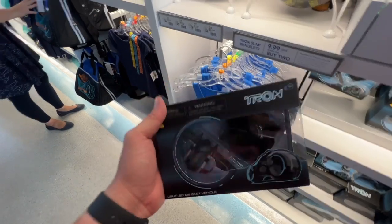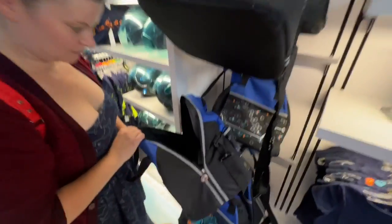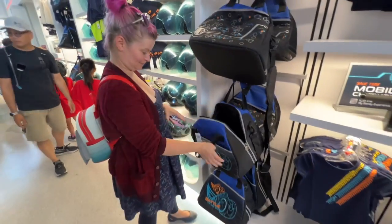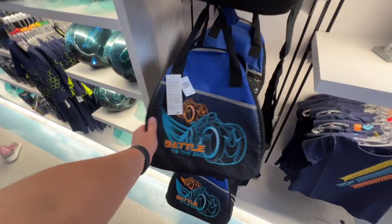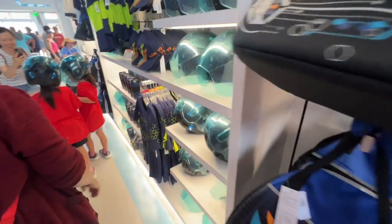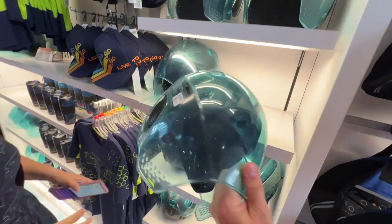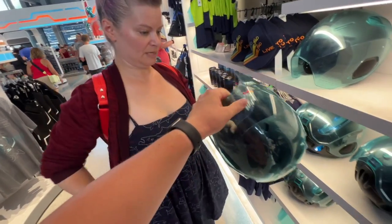Jill has found a bag that will carry your helmet — she thought it was a bowling bag, and it is designed after a bowling bag, that was the entire point. It's $50. But could you show me this helmet? I actually do kind of want it.